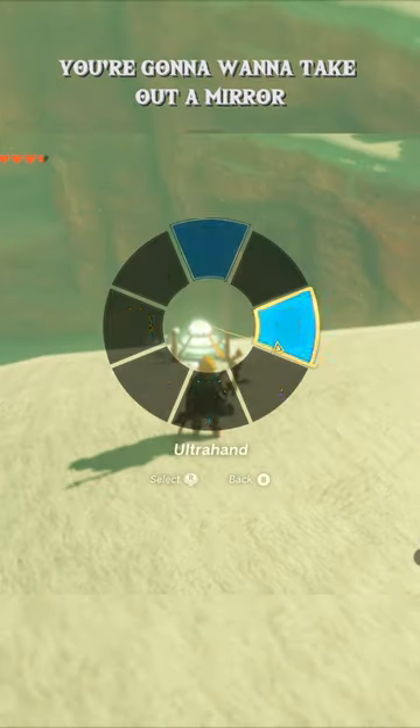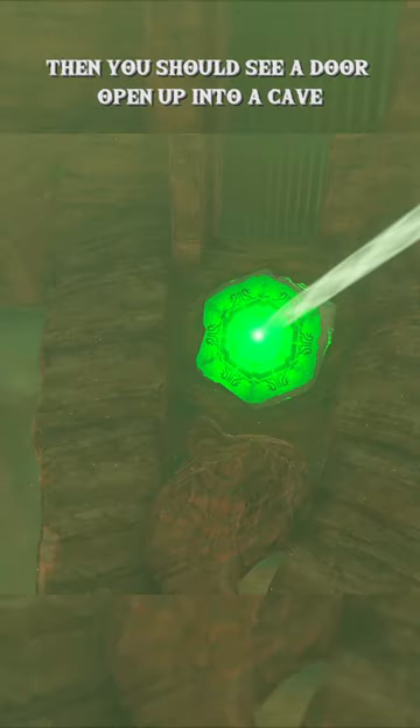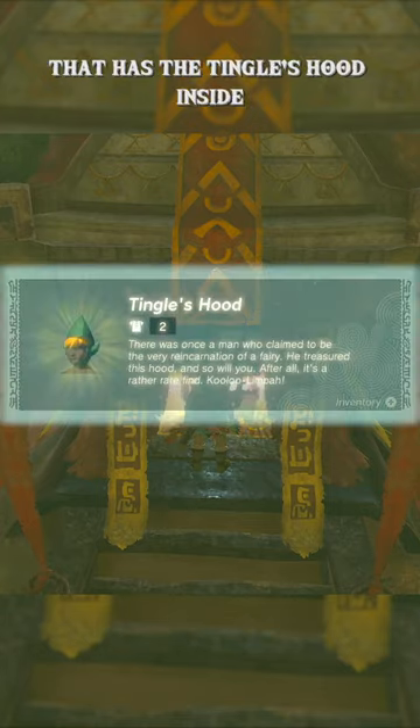Once you've made your way there, you're going to want to take out a mirror and point the sunlight at this point on the statue. If you did it right, then you should see a door open up into a cave. And inside, there'll be a few Gibdos guarding a chest covered in sand that has the Tingle shirt inside.